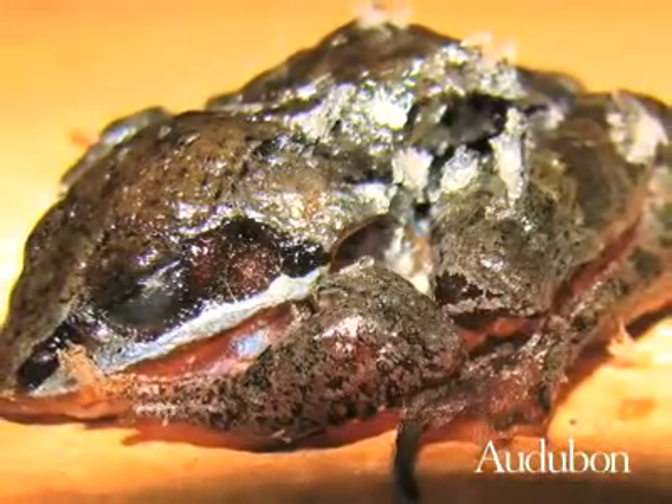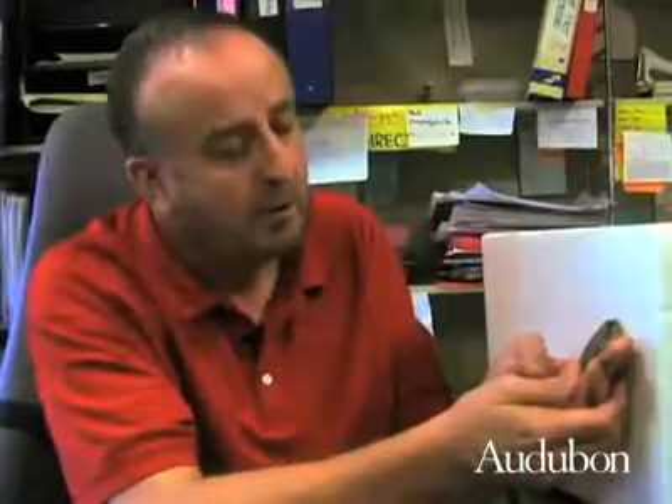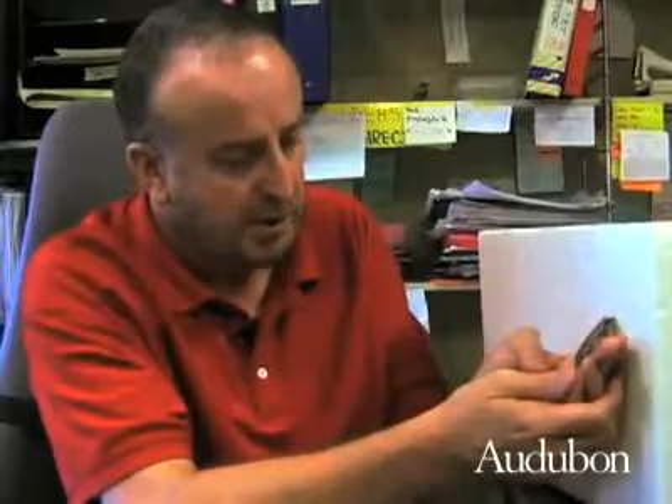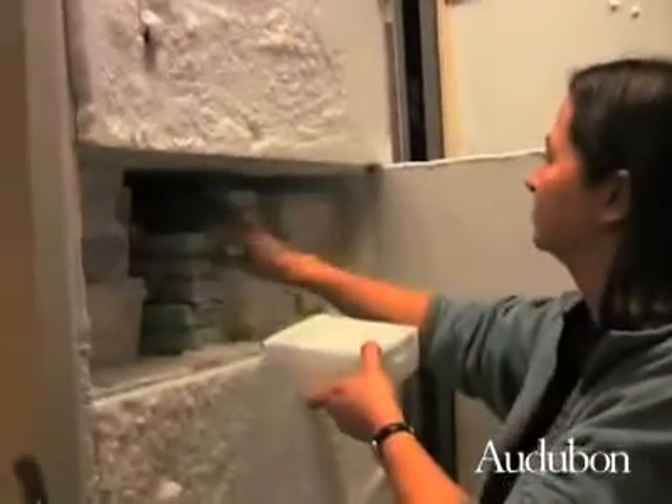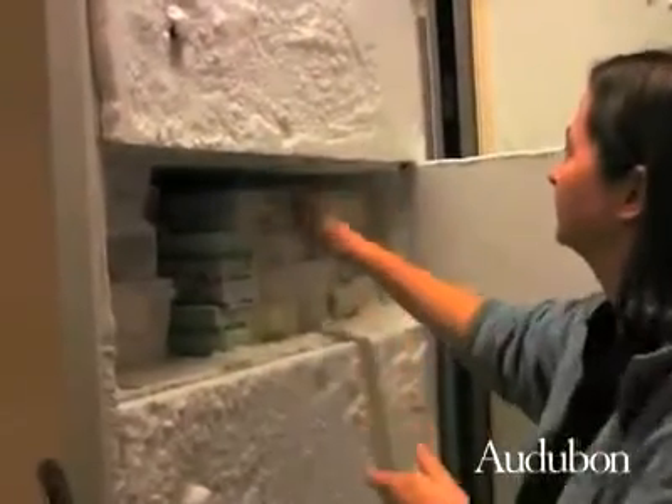If you took a water frog and tried this, they'd just die from the freezing. But wood frogs and these tree frogs can do it each and every time. One of the main reasons we feel that a frog is able to freeze — or any of the animals we test here for their freeze tolerance — are able to withstand these harsh conditions, are through the use of their enzymes.